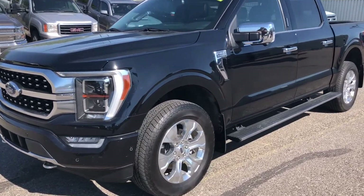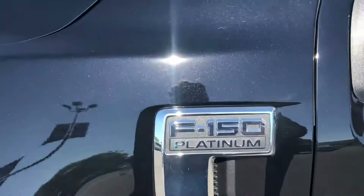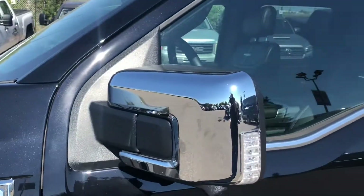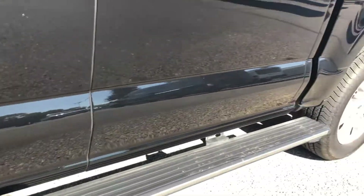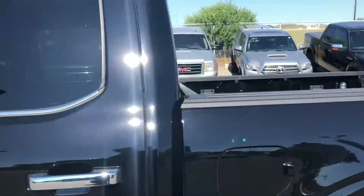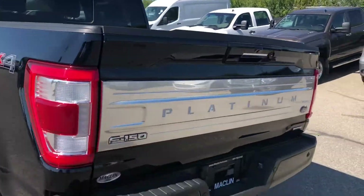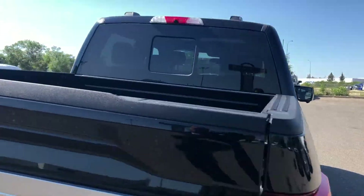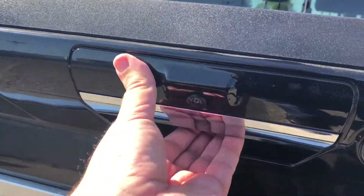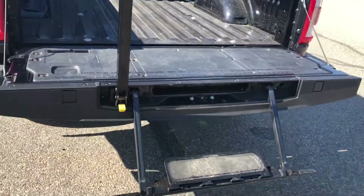Hello everybody, this is Dan from Macklin Ford. In this video I'm showing this 2021 Ford F-150. It's in the Platinum trim, has chrome-capped spotlight mirrors, power running boards, remote keyless keypad, trailer tow package, power release tailgate and the tailgate step.